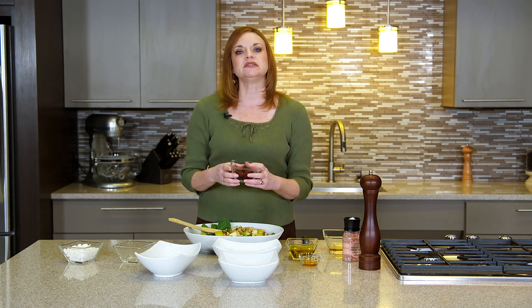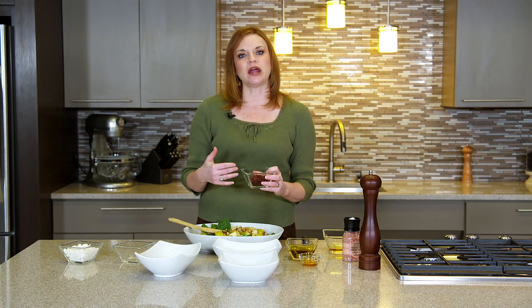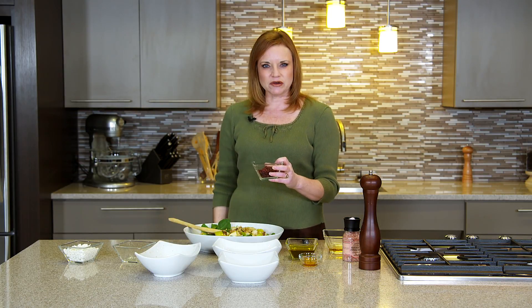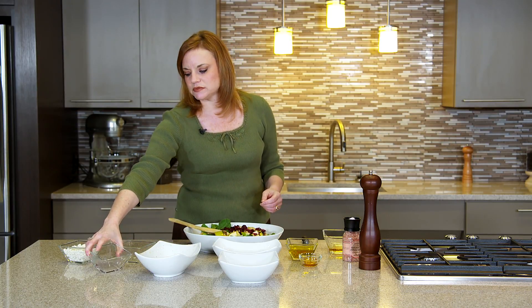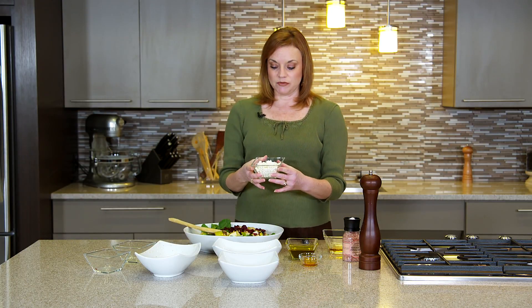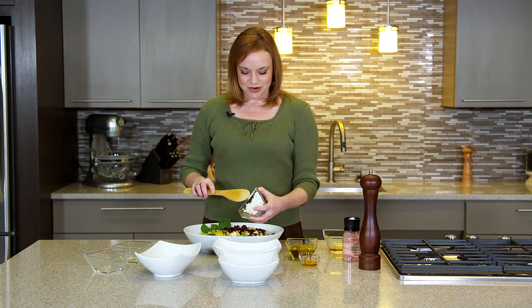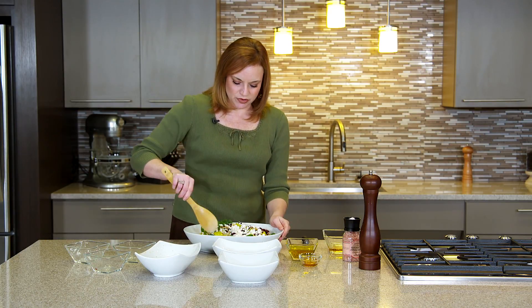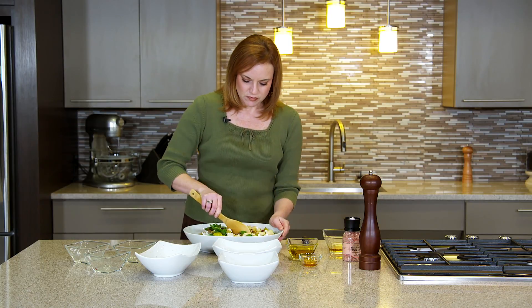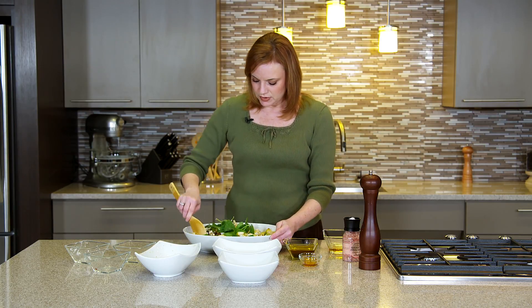I'm using dried cranberries for my fruit. You can use dried cherries or raisins, whatever dried fruit you like — this gives it a sweet taste along with the pear. The cranberries and cherries complement the pear taste very well, and the cranberries are easy to find. This is goat cheese, which is a good mild cheese, and it's also a protein source — about a cup of goat cheese. I'm going to mix this all together before we make the vinaigrette. It's a nice colorful salad — lots of reds and greens, making it a very pretty salad.